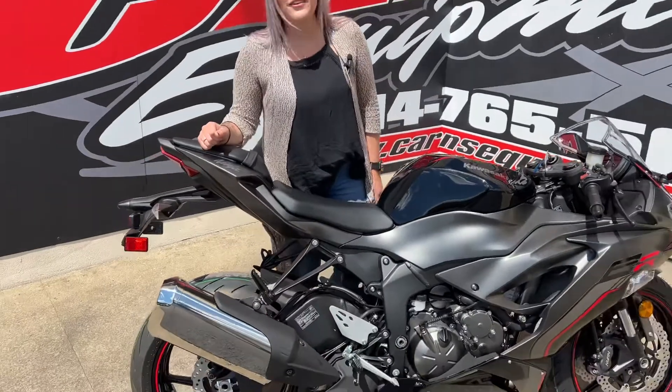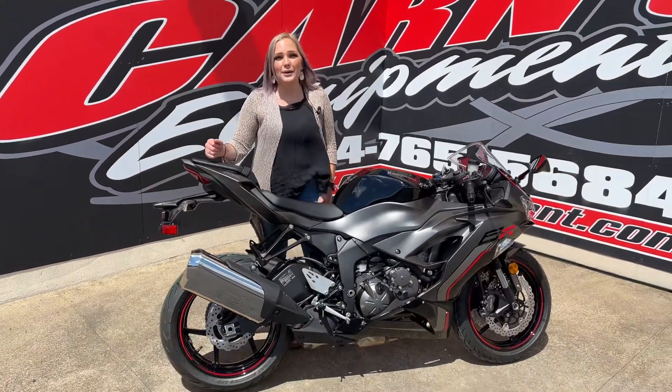We have this bike in stock right now. This is the first ZX6R that we've seen in a while, so make sure to come down and get this unit today.